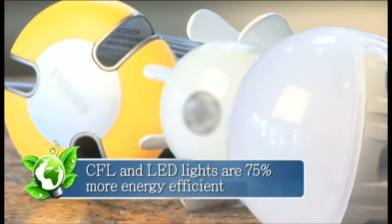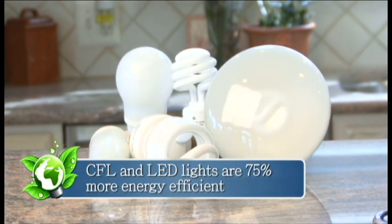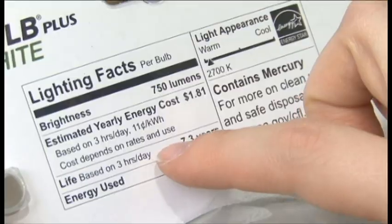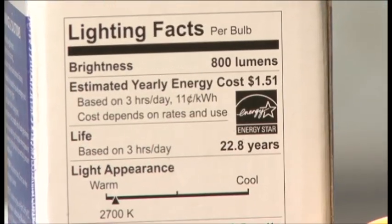While the halogen incandescents are more efficient than the oldest, most inefficient bulbs, they aren't nearly as energy efficient as CFLs or LEDs. CFLs and LEDs are at least 75% more efficient than the old-style incandescent bulbs. And while halogen incandescents last longer than older incandescents, they burn out before CFLs, which last between 7 and 10 years, and before LEDs that can last more than 20 years.